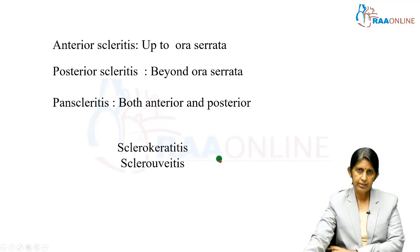In terms of classification, anterior scleritis usually extends up to the ora serrata, and posterior scleritis can extend beyond the ora serrata. When scleritis spans both regions, it can involve both anterior and posterior portions of the eye.